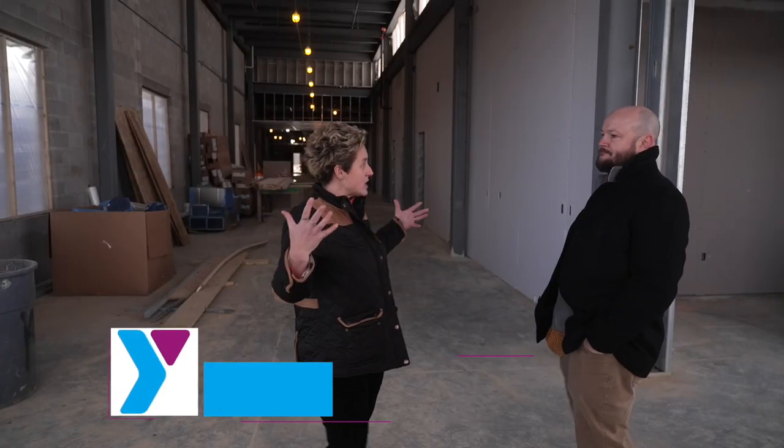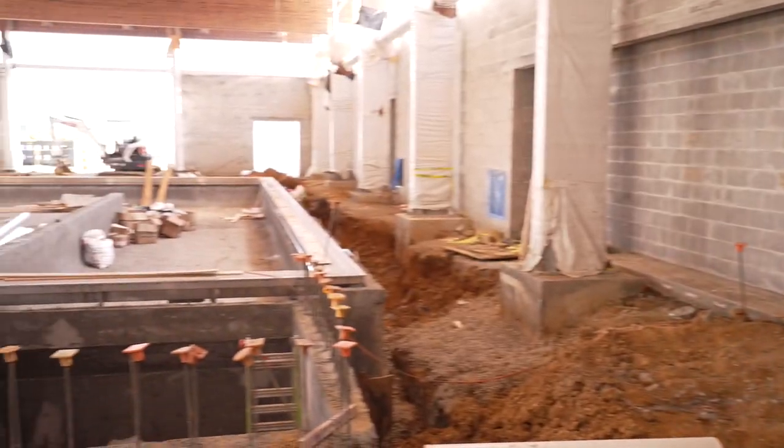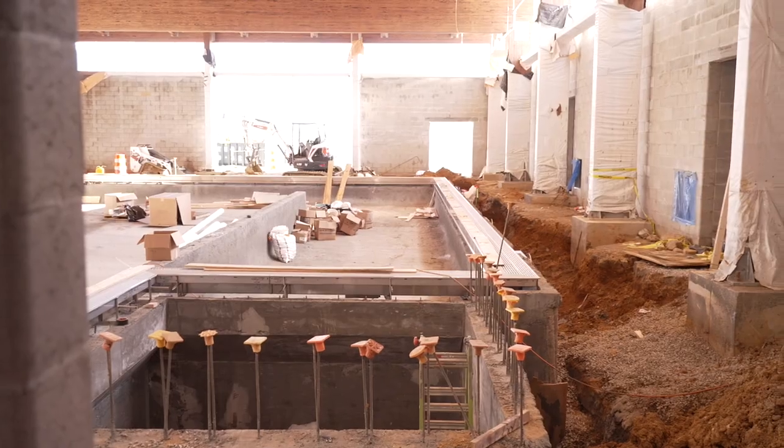Brian, we're in the entrance — we have entered the Y. This is the lobby area where folks will be able to enter from either direction, and this is kind of our main corridor with our front desk. The pool and the natatorium will be to the left. This will be where our business center is, and we'll have some office space in this space.